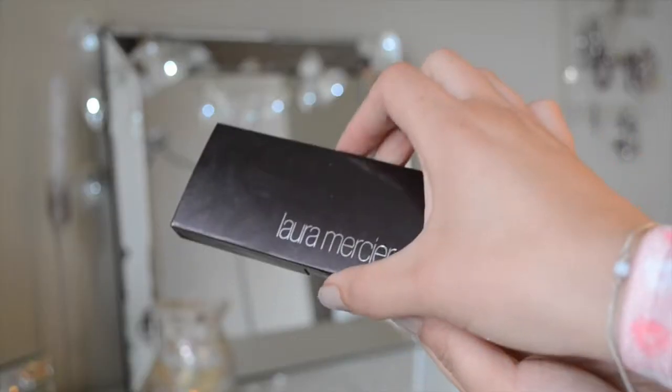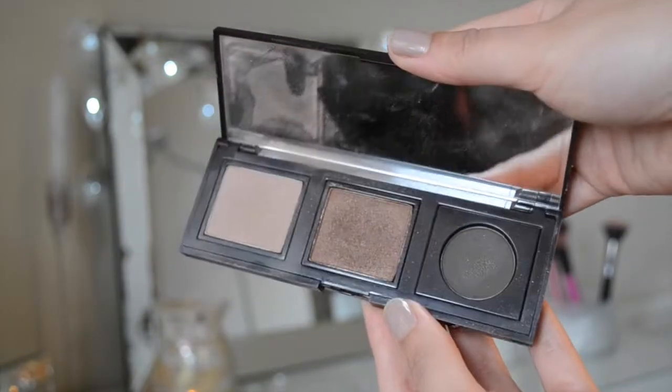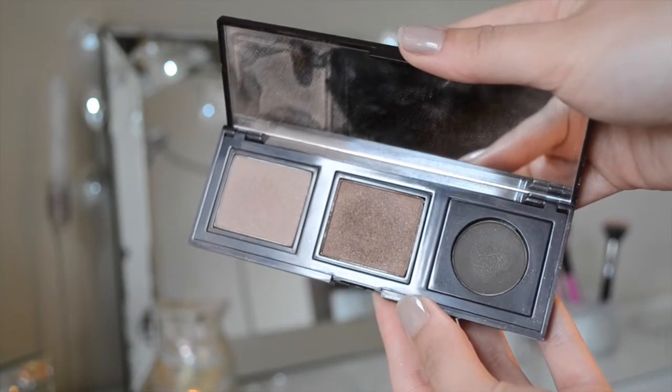I completely forgot to mention eyeshadows — I have the Laura Mercier palette with shades Ground Espresso, Sundown, and Warm Sands. I love this palette because I've been staying away from home for a couple of nights and it's great for throwing in my bag. The colours are amazing and it's just a really nice, easy go-to palette.